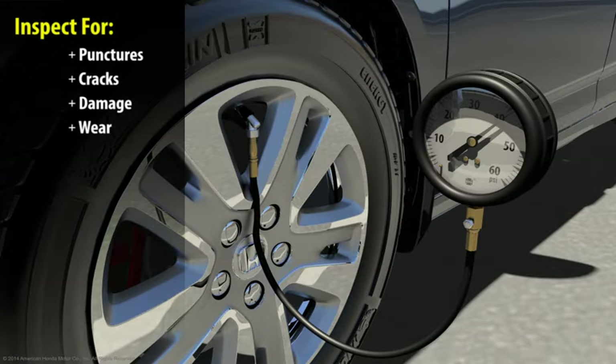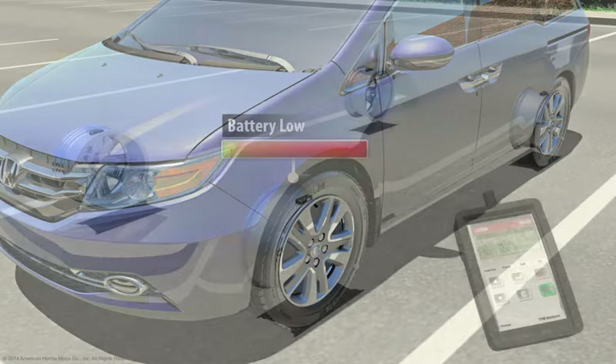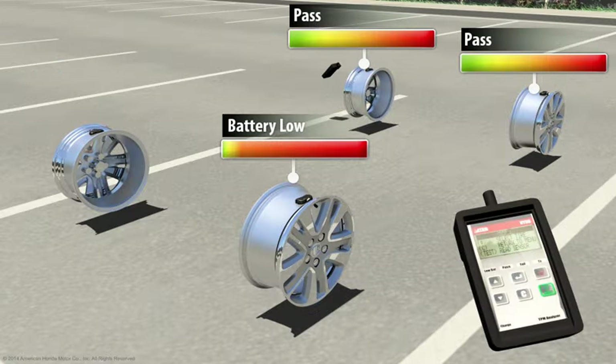If the TPMS indicator illuminates in your vehicle, make an appointment with your local dealer to have the TPMS serviced. Dealers may also use a TPMS tool to determine the remaining battery life for each of the sensors.